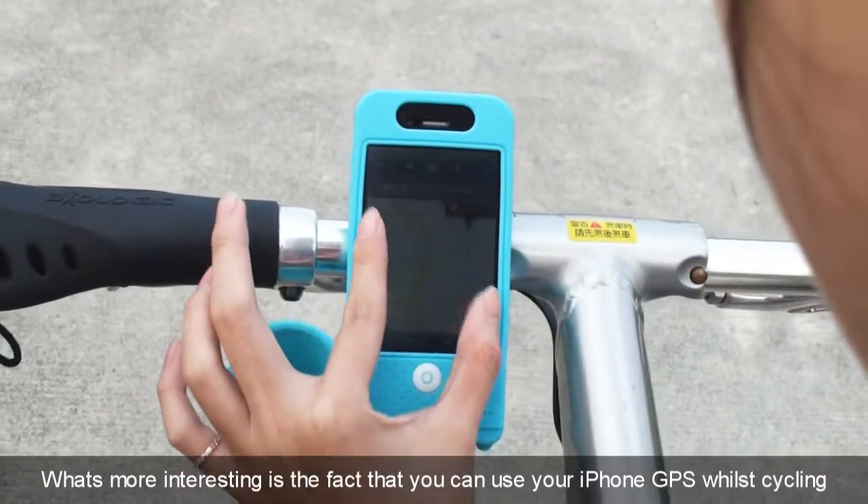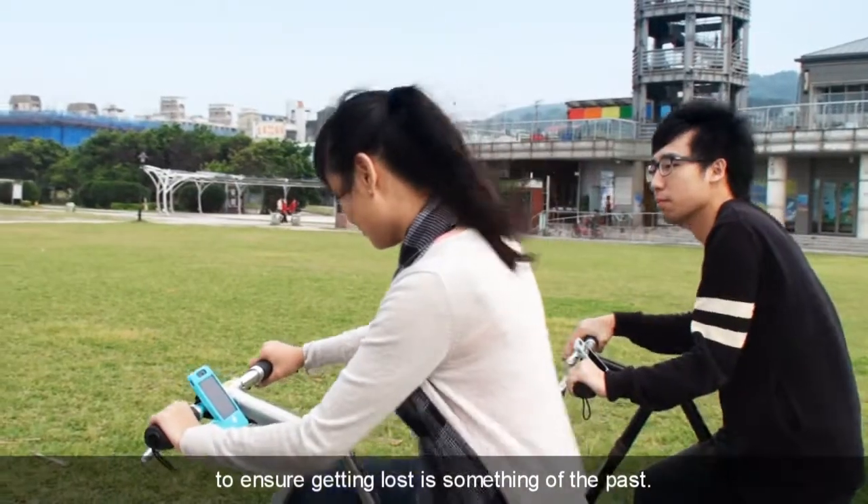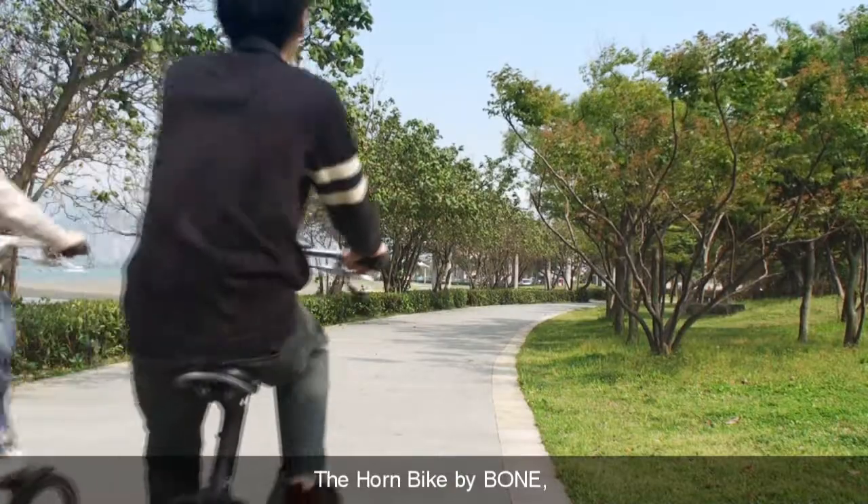What's more interesting is the fact that you can use your iPhone GPS whilst cycling to ensure that getting lost is something of the past. The Hornbike by Bone.